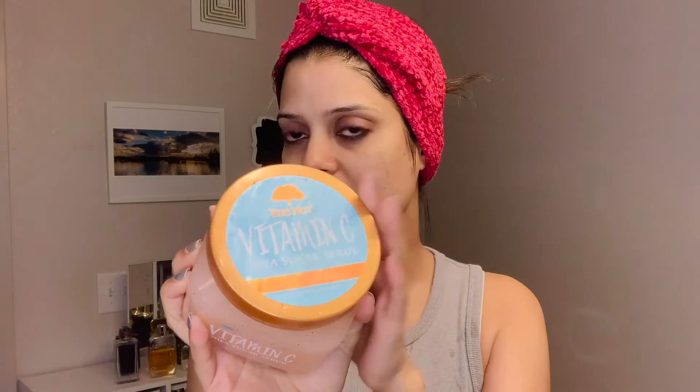This is a Vitamin C sugar scrub. It is quite sticky, covering the face. You can also use it on your lips and body. If you have a lot of blackheads or whiteheads, you can scrub your nose 2-3 times a week. Now we are going to wash the face.